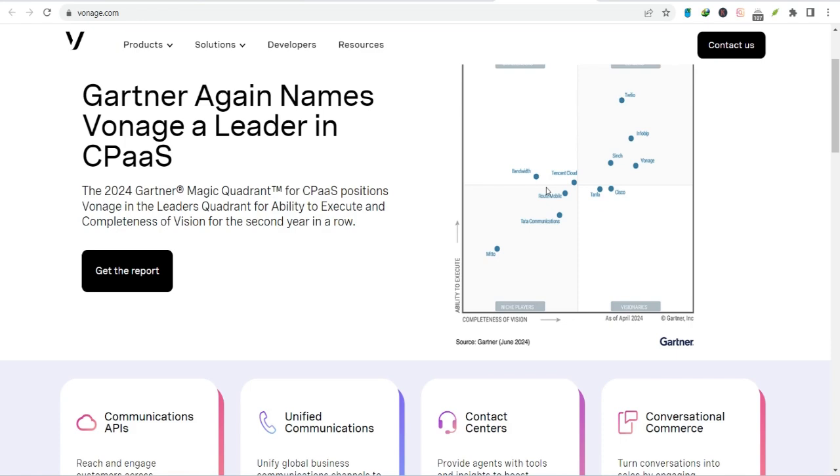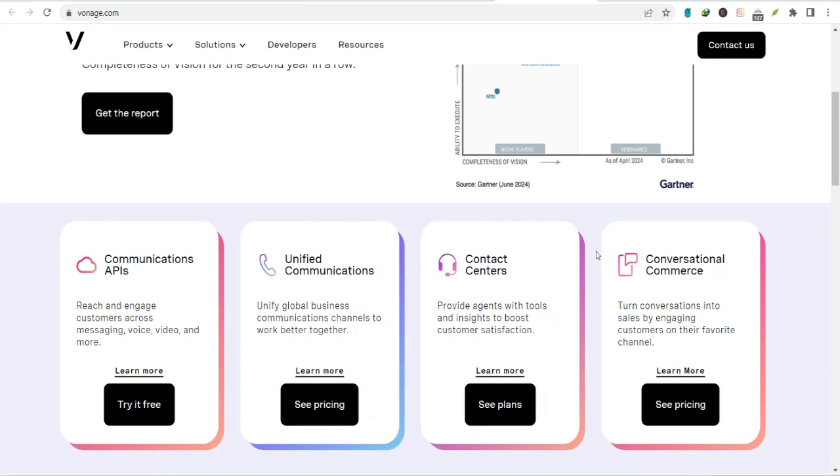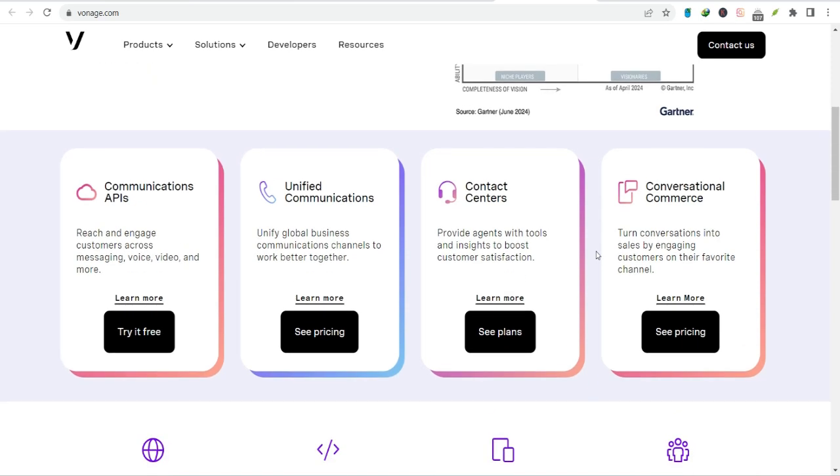So what is Vonage Business Phone and why should you care? Essentially, it's a cloud-based phone system that replaces your traditional office phone. But don't let that simple description fool you.